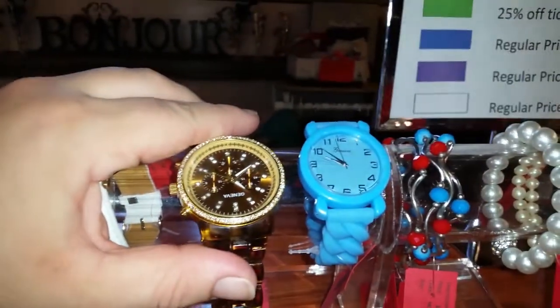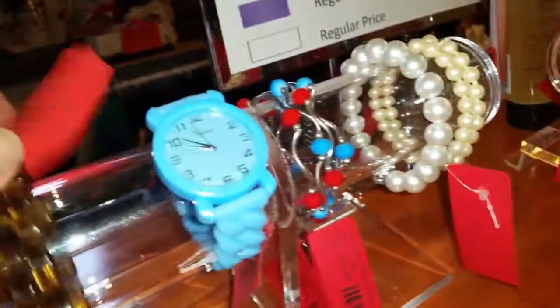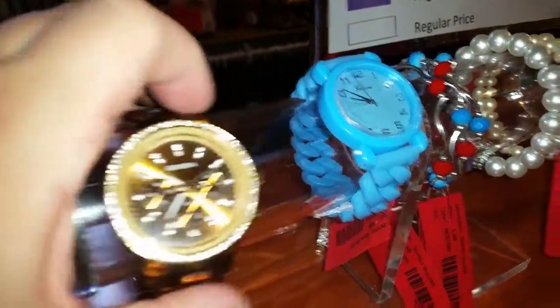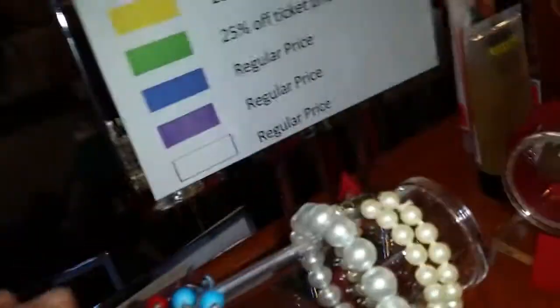We have a Geneva watch which is now six dollars, it was twelve dollars. It's got really pretty stones along the edge. We have another Geneva watch — it's a plastic band style.